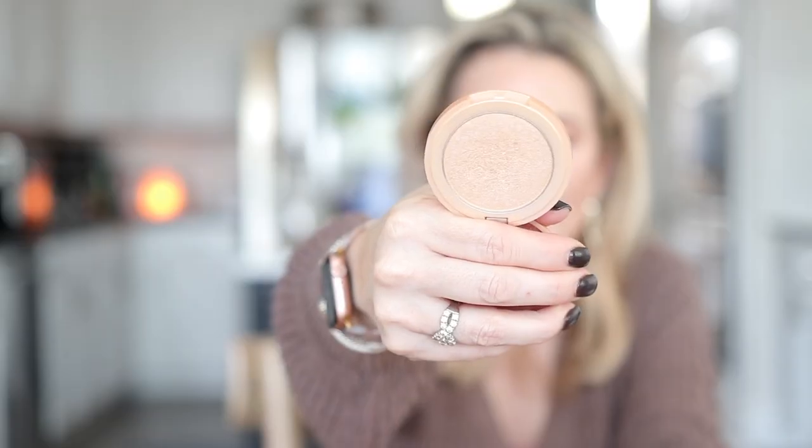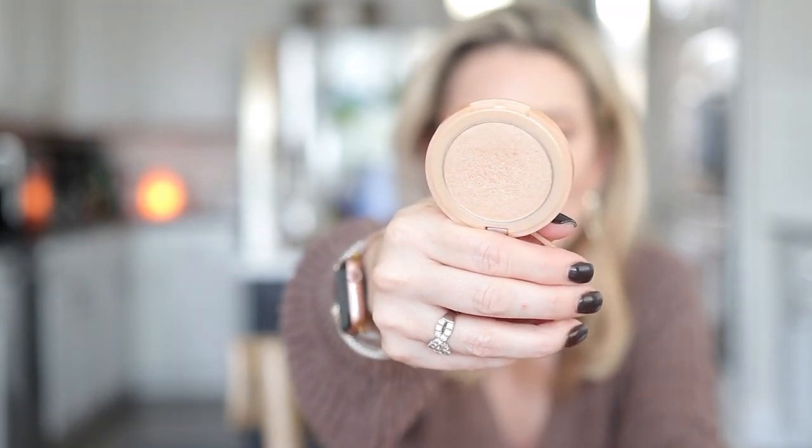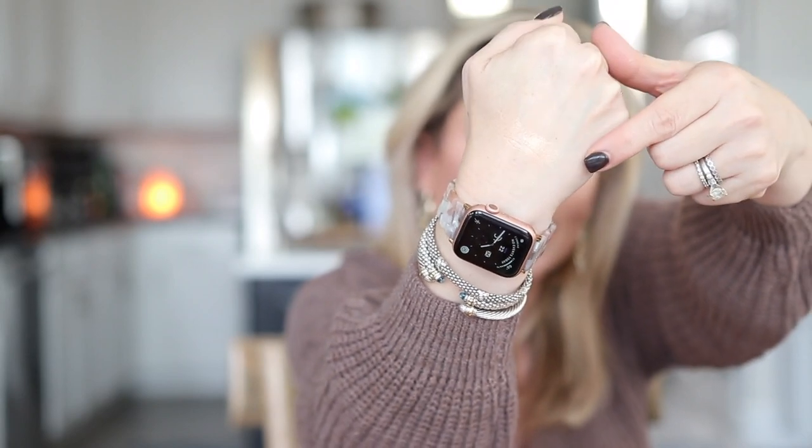I also picked up the Tarte highlighter in the shade Exposed from their Amazonian Clay collection. I got this specifically based on Kathleen Jennings Beauties' recommendation. It is a most beautiful champagne-toned highlighter — you can barely see it because it blended into my skin so nicely, unlike the Natasha Denona one. I am loving this. I also got a backup of one of my favorite mascaras — the Sugar Rush Lash Smoothie. Sugar Rush is a subsidiary or sister brand to Tarte, and this mascara is absolutely fabulous.